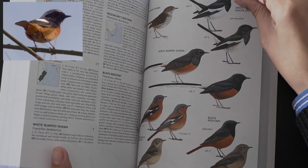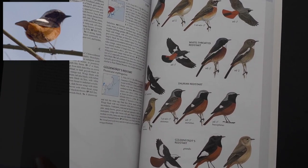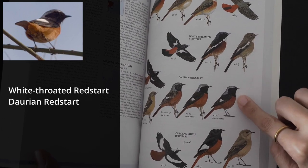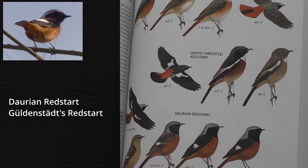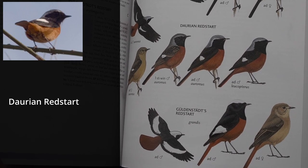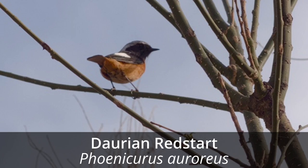However, the next page was a little more promising. There were three birds on that page that looked like they could be the mystery bird: the White-throated Redstart, the Daurian Redstart, and Güldenstädt's Redstart. However, the White-throated Redstart has a white throat as its name implies, and Güldenstädt's Redstart has a white cap. Further pages did not have any more redstarts or any similar birds, so this bird must be the Daurian Redstart.